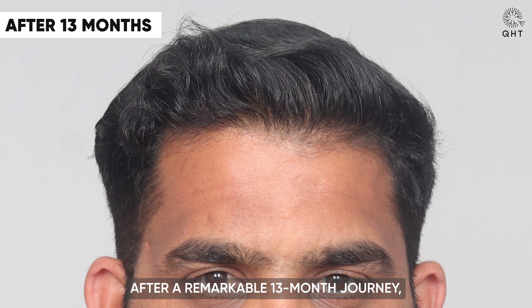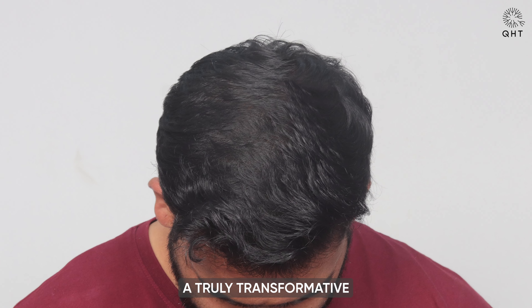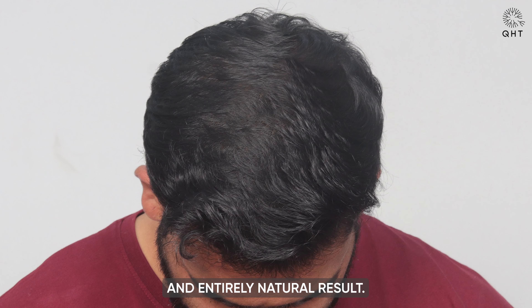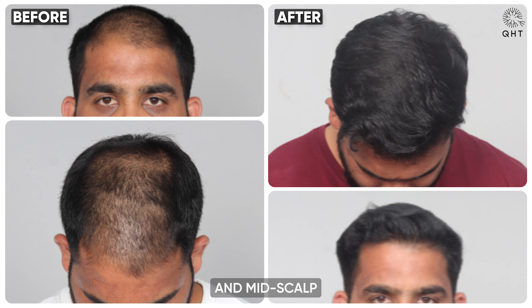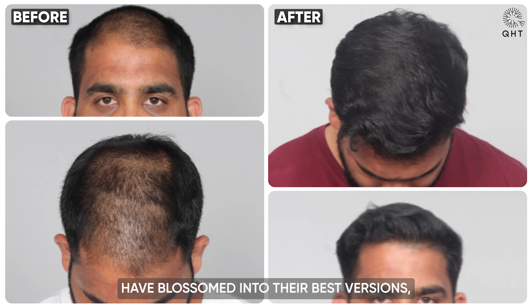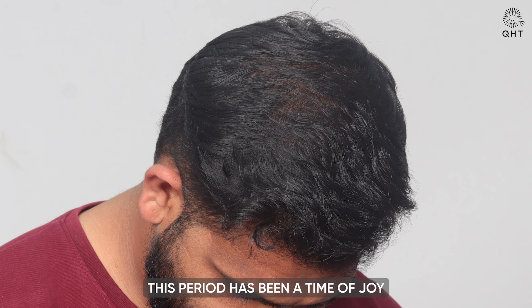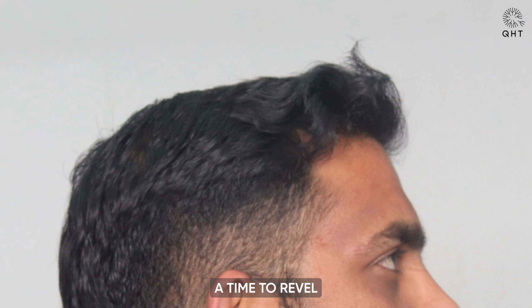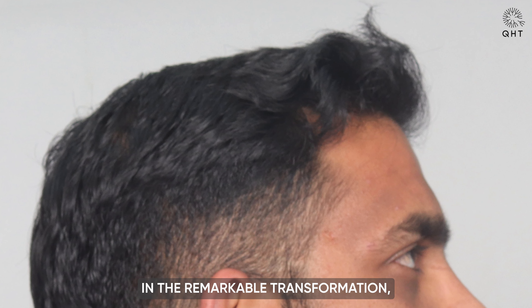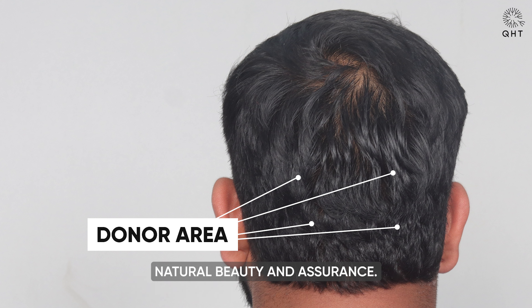After a remarkable 13-month journey, our patient has achieved a truly transformative and entirely natural result. The once thinning hairline, frontal area, and mid scalp have blossomed into their best versions, completely removing the signs of baldness. This period has been a time of joy for the patient — a time to revel in the remarkable transformation, regain lost confidence, and embrace a newfound appearance that radiates natural beauty and assurance.